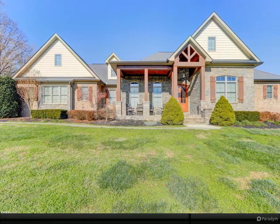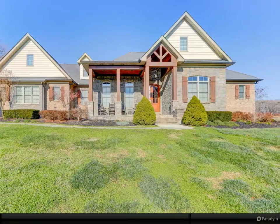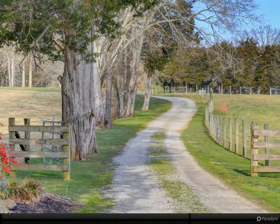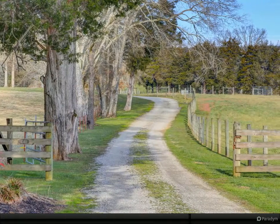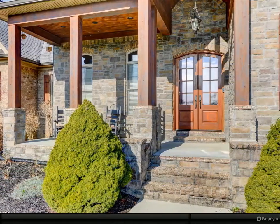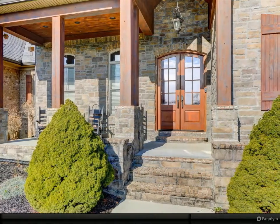Ready to live with privacy all around, yet be 30 minutes from Turkey Creek shopping area in West Knoxville? This fabulous spacious 3,535 square foot ranch with bonus up has all the finishes and quality to be desired. Sitting on five acres, the west saltwater pool makes this home truly exceptional.